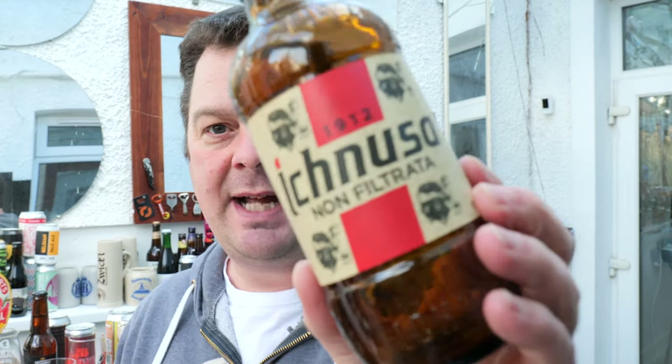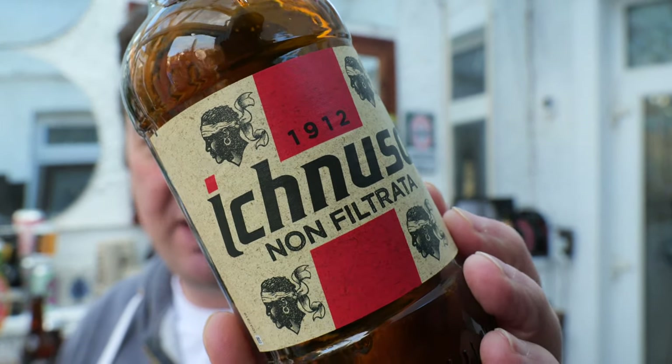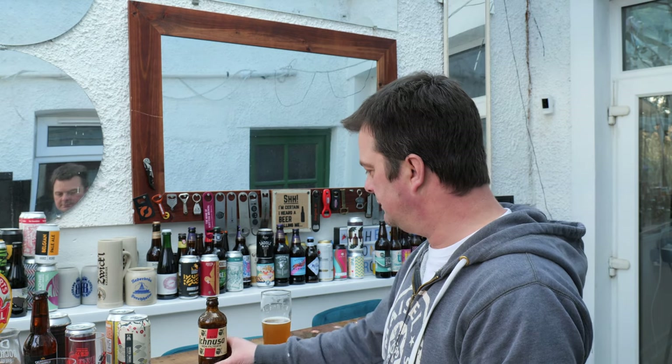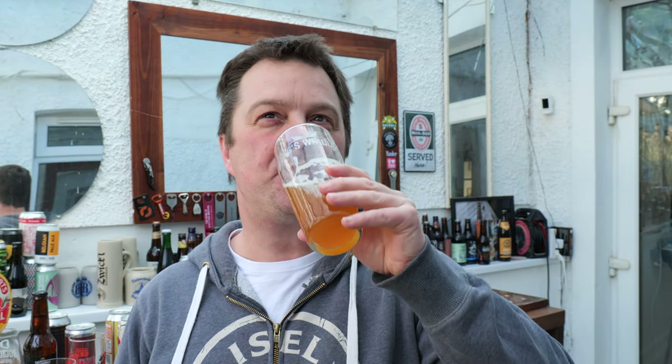Looks like they've got... I wasn't going to mention it, but I will. Probably the world we live in these days — it looks like kind of an African pirate on the label. It's got big hoop earrings and a bandana on. Probably a nod to the industry back in the day, not the pirate industry.